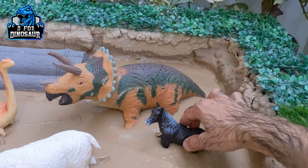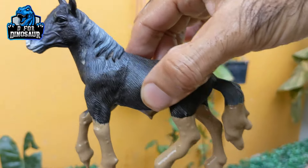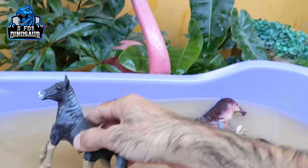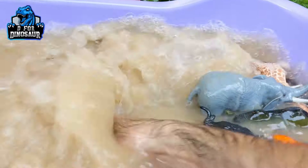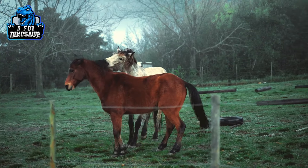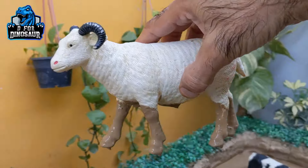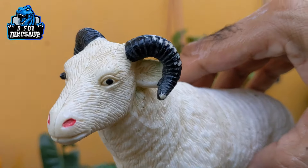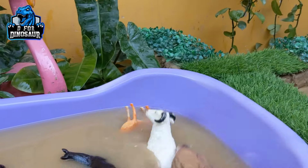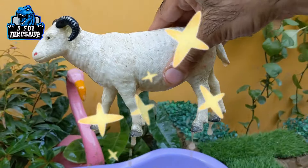The next one we have is a lovely black horse — another big farm animal and a herbivore animal. Let's make him clean. Here we go. Horse. The next one we have is this beautiful and lovely sheep, which is another farm animal and a herbivore animal. Let's clean this beautiful sheep. Here we go. Sheep.